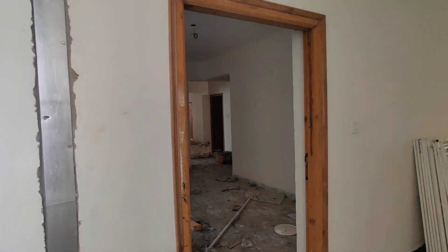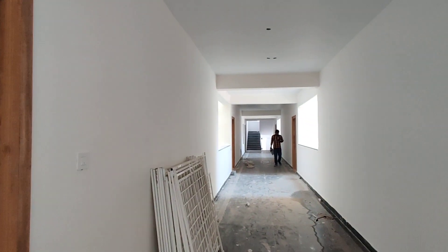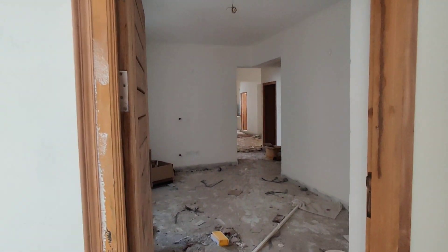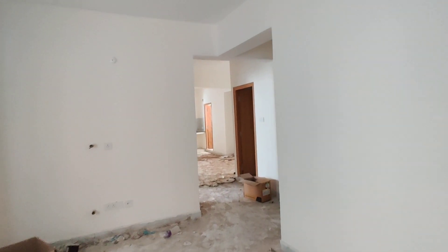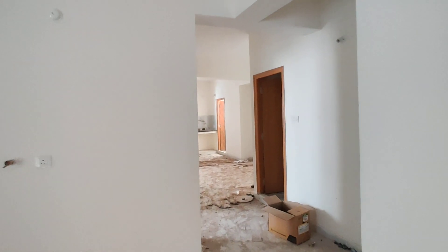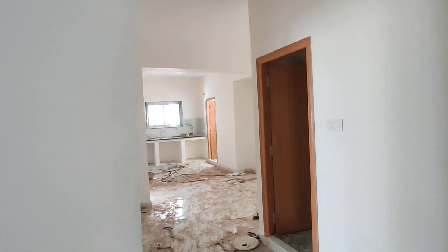This is the corridor. This is the entrance to the hall. You can see here the 2.5BHK layout. Next, we have a dining area.